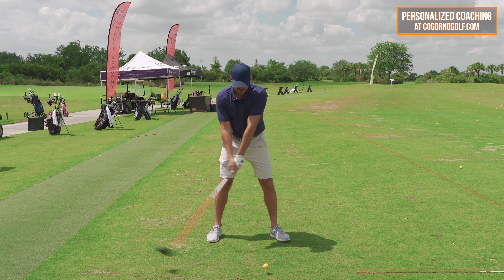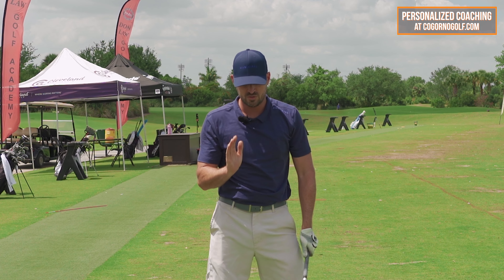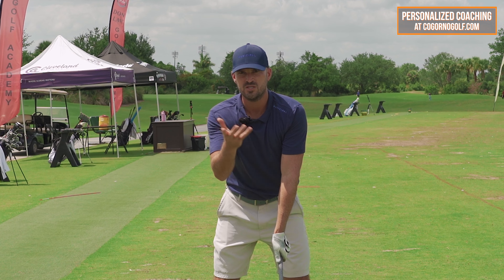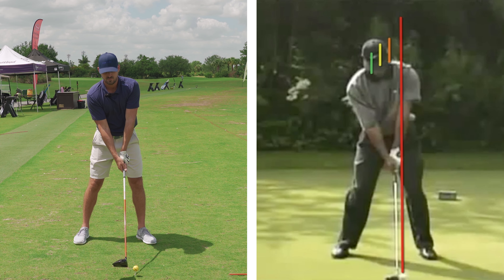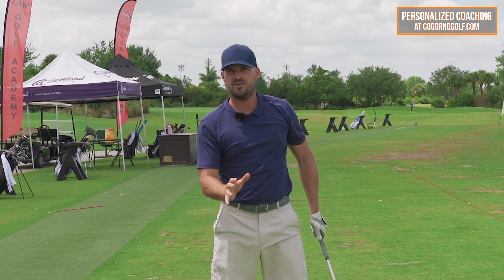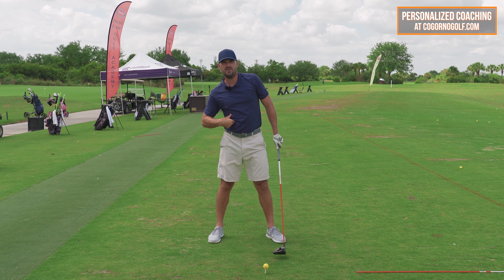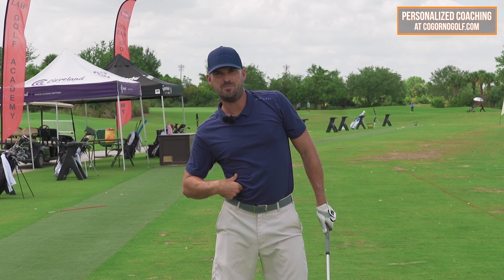90-95% of people end up hitting too far down. The key thing that controls that is where your head is relative to the golf ball. Simply put, the more the head is behind the golf ball — within reason — at setup, during the backswing, and through impact, that's the piece that controls the angle of attack. To get the head back, there's really one key body motion that controls all of that, and that is right side bend.